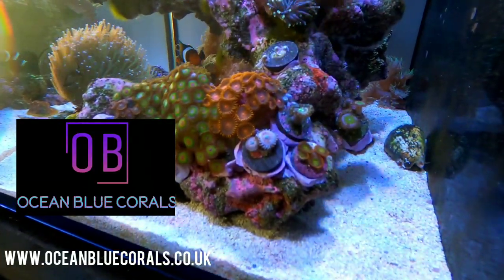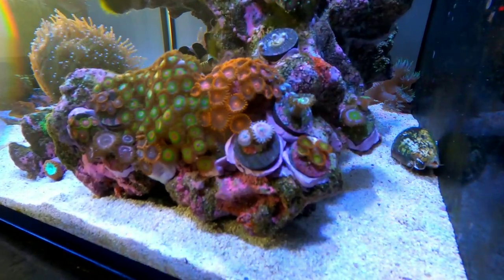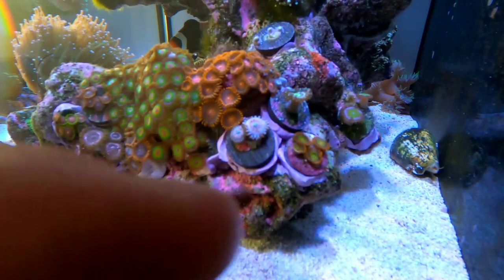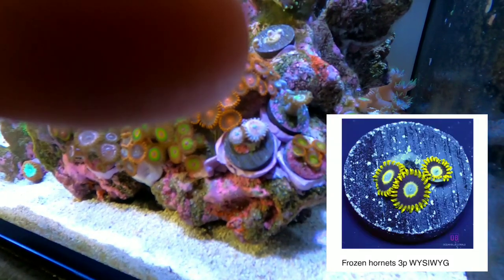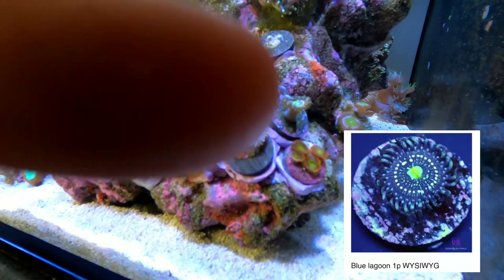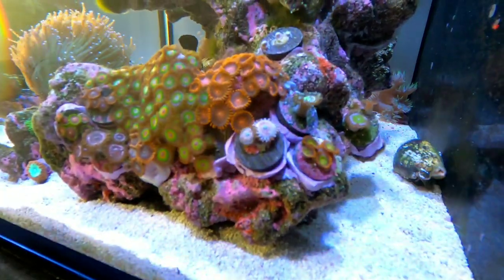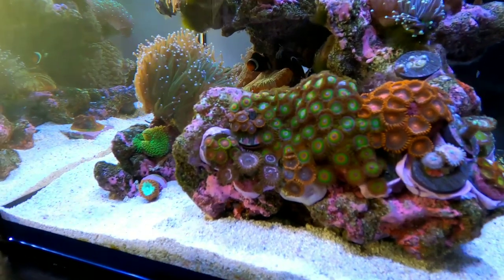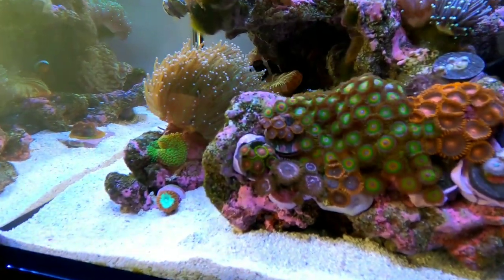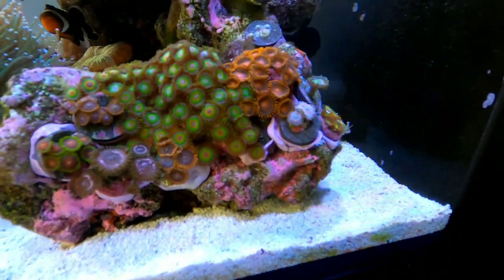When OceanBlueCorals.co.uk put more Zoas on the website I was so impressed last time I had to go shopping. I got Seduction — rainbow, like two polyps. I also got some frozen hornets with a nice blue centre and a lovely blue lagoon single polyp. He even chucked in some lovely candy apples as a bit of a freebie, I think because I bought over ten frags from him. If you want to see when I planted the Zoa garden check out the video on this channel.